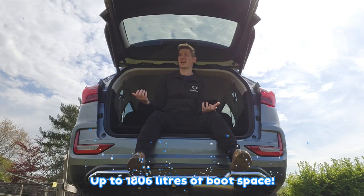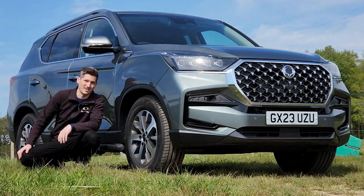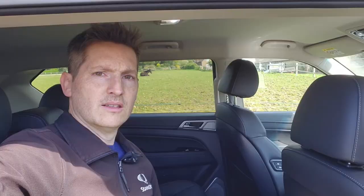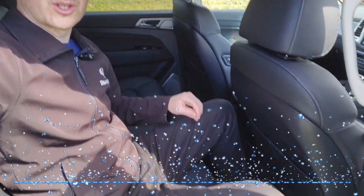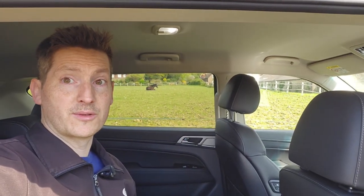For a start, the boot's absolutely huge — you can get any of your gear in here. Some absolutely stunning good looks. An ultra plush luxury interior with absolutely masses of space, and masses of room in the back as well. Check out that knee space. And heated seats in the back. Pretty swanky.